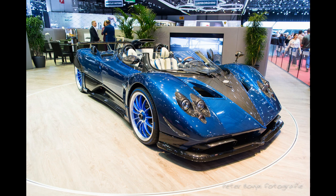The Pagani Zonda HP Barchetta is a limited edition supercar produced by the Italian manufacturer Pagani Automobili. The car was first introduced at the 2018 Geneva Motor Show and only three units were built, making it one of the rarest and most exclusive supercars in the world.